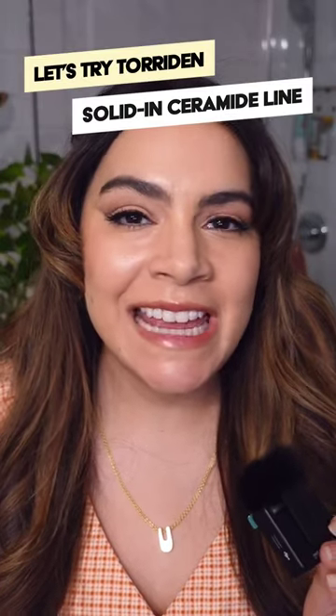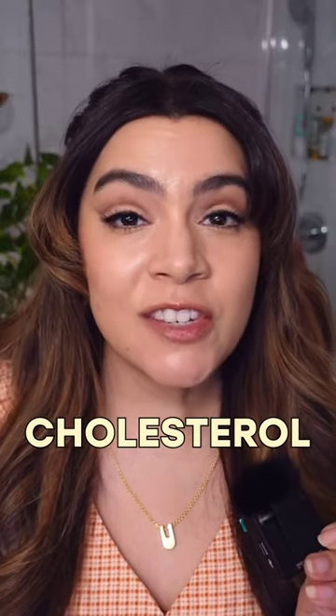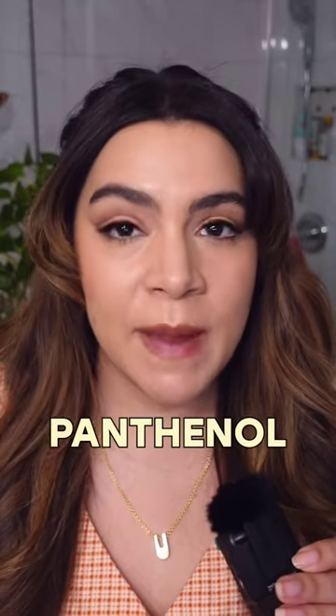Let's try the Torridan Solid In Ceramide line. This Korean skincare line features five different types of ceramides, cholesterol, and fatty acids for ideal moisture barrier strengthening. They also feature panthenol to really hydrate and plump your skin.